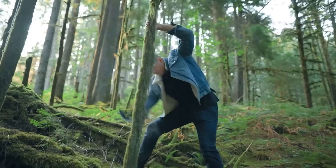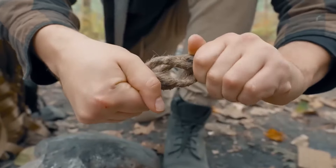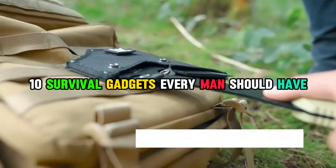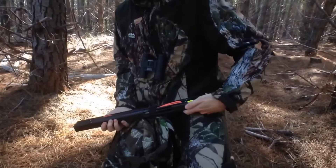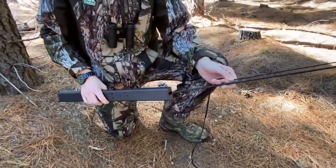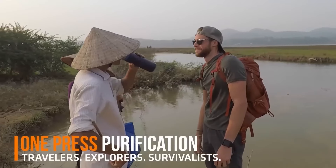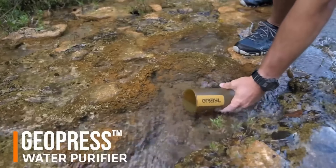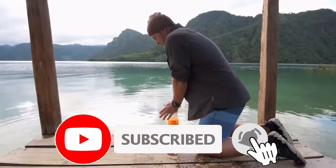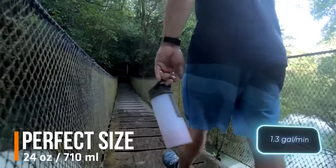Welcome to Exciting Machines, your ultimate destination for cutting-edge gear and gadget reviews. Today, we're diving into the wild world of survival with our top picks: 10 survival gadgets every man should have. From multi-tool kits to solar-powered chargers, we've hand-picked the essentials to keep you prepared for any adventure. Join us as we explore innovative solutions to outdoor challenges, ensuring you're always ready for whatever nature throws your way. Don't forget to hit subscribe and ring the notification bell, because here at Exciting Machines, we're all about elevating your gear game.